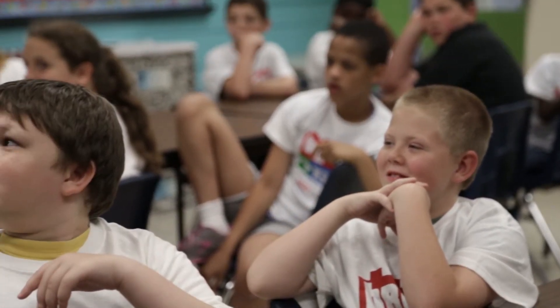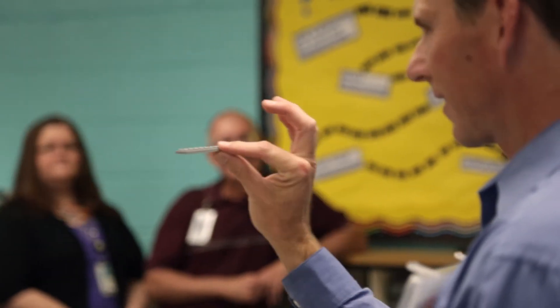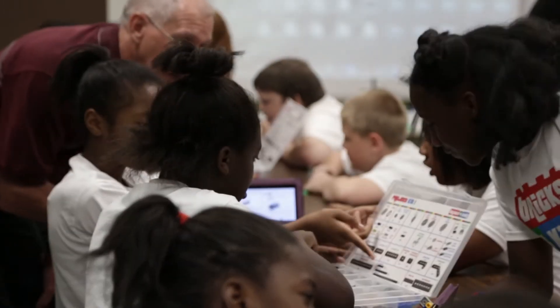In the classrooms of Oakdale Elementary in Rock Hill, there's a hum you wouldn't expect to hear — a different approach to teaching you would be surprised to see, one that engages students and gets them excited about learning.